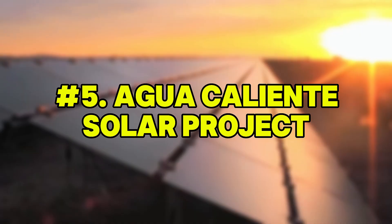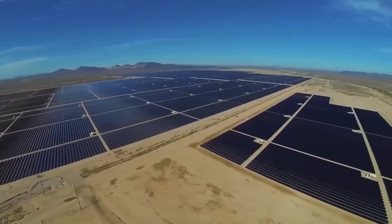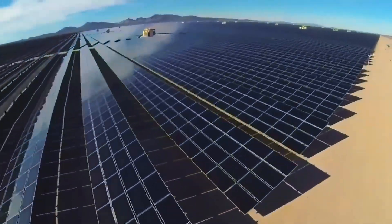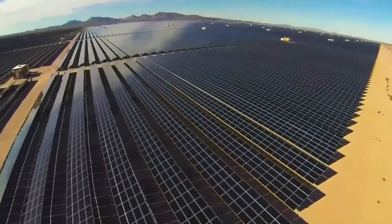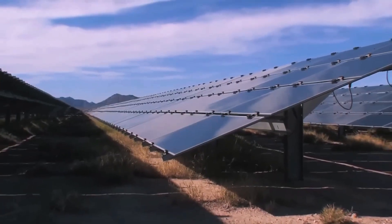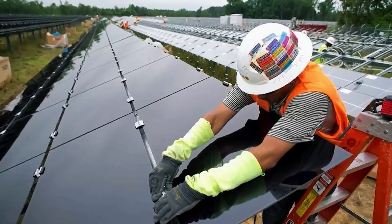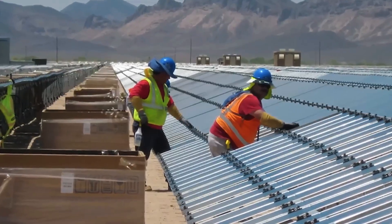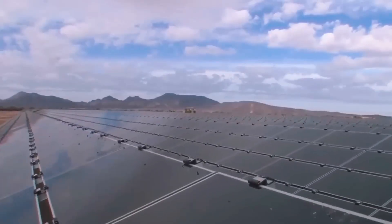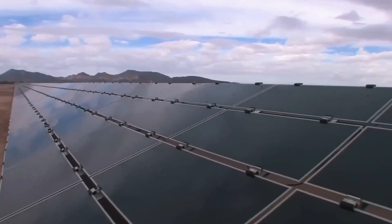Number 5: Agua Caliente Solar Project. Out in the deserts of Yuma County lies one of the world's largest photovoltaic power plants, the Agua Caliente Solar Project. With a generating capacity of 290 megawatts, it covers 2,400 acres and uses thin-film cadmium telluride solar modules, which are better suited to high heat and low light than traditional silicon panels. Instead of pouring concrete, steel support structures were driven directly into the ground using GPS-guided hydraulic machines, speeding up construction while minimizing environmental impact.